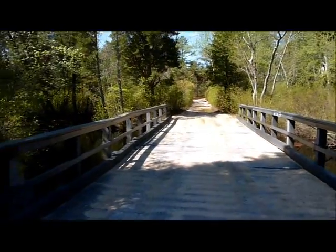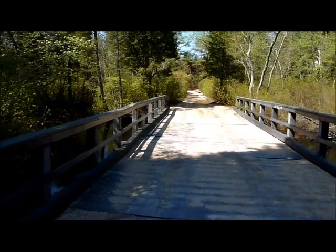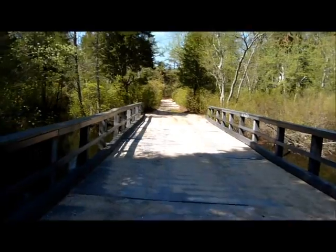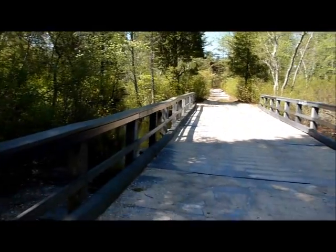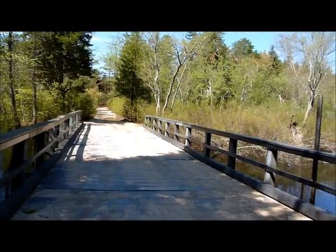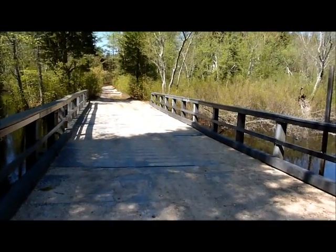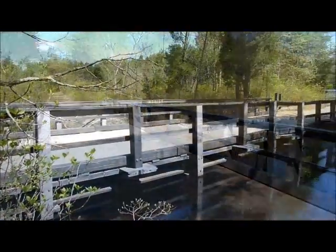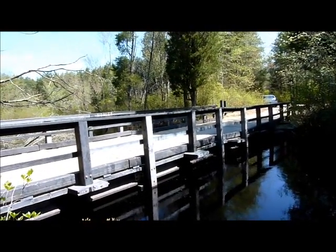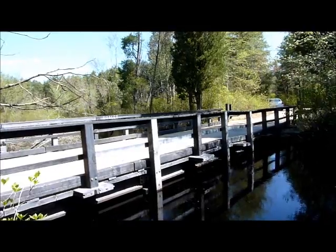So there you go ladies and gentlemen, that is a bridge made entirely of recycled plastic — no steel, no concrete, just plastic that would have been thrown away and put into landfill. This is where the whole bridge building program from recycled plastic really started.